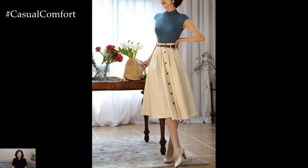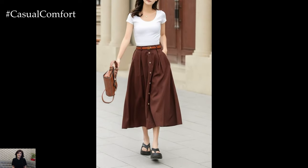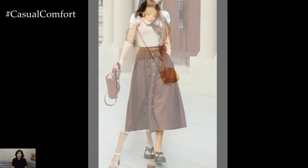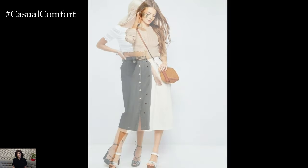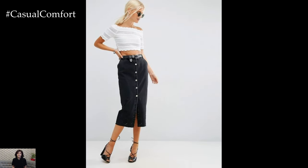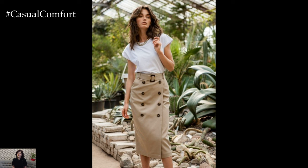Available in a variety of lengths — from mini to midi to maxi — there is a silhouette to suit every body type and personal preference. Opt for a breezy mini skirt for a casual day out, or choose a sophisticated midi length for a more polished look. For those who prefer a bohemian vibe, a flowy maxi skirt offers a laid-back yet elegant aesthetic that transitions seamlessly from day to night.